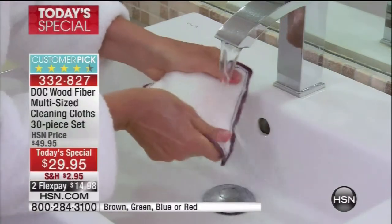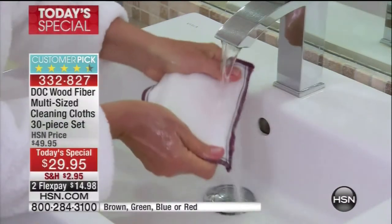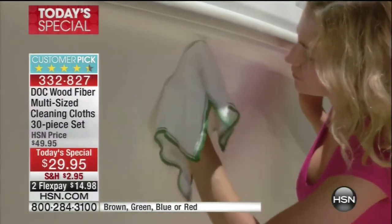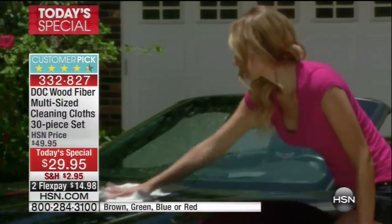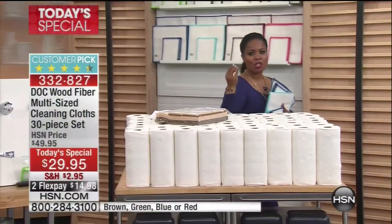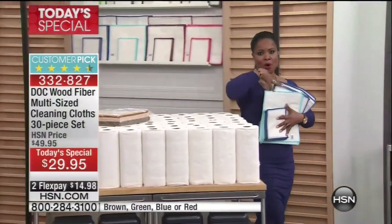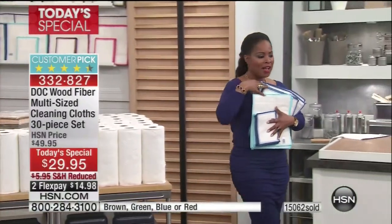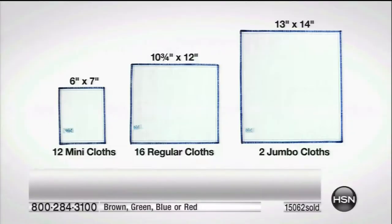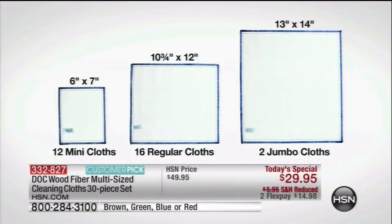When you rinse them, they remove 99.99% of dirt and bacteria with regular tap water. You'll never have to buy paper towels again. They're super absorbent, and you get more than ever before — a total of 30. We've had these on air for two straight years, and every single configuration has become a customer pick.